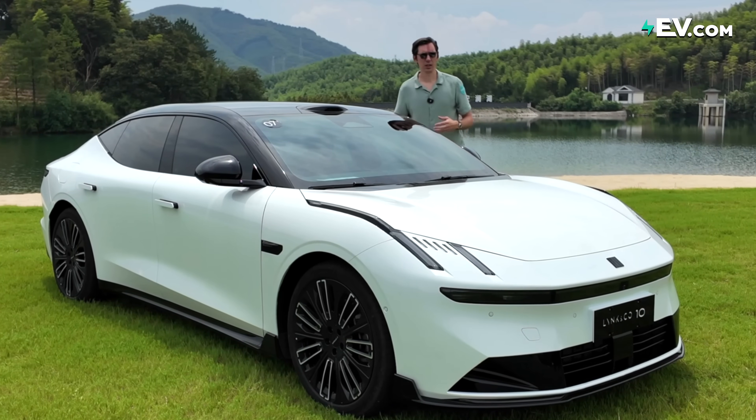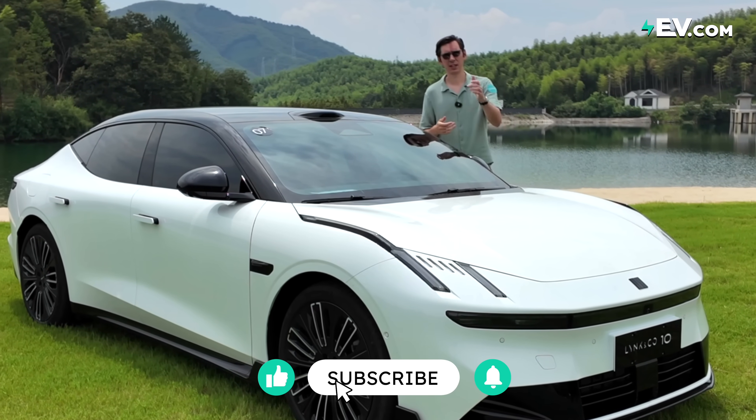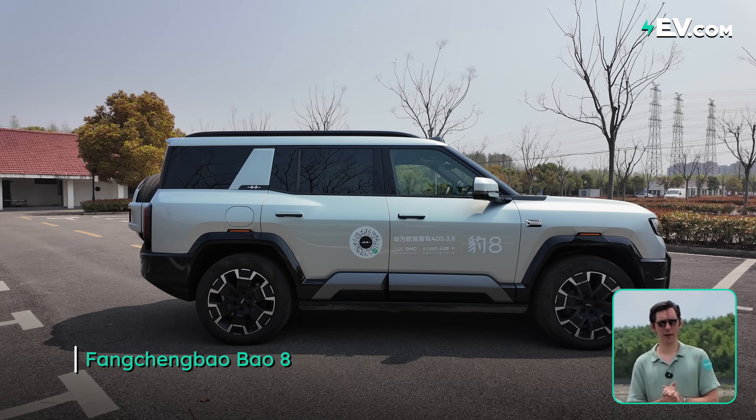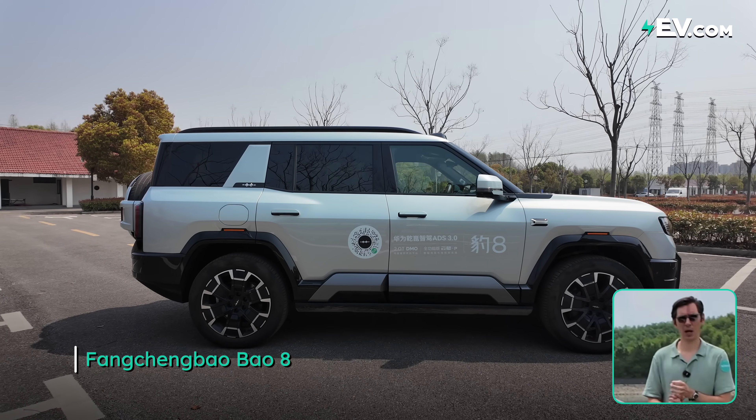Welcome back to the channel. Before we get started, don't forget to give us a like and a subscribe for more great EV content.